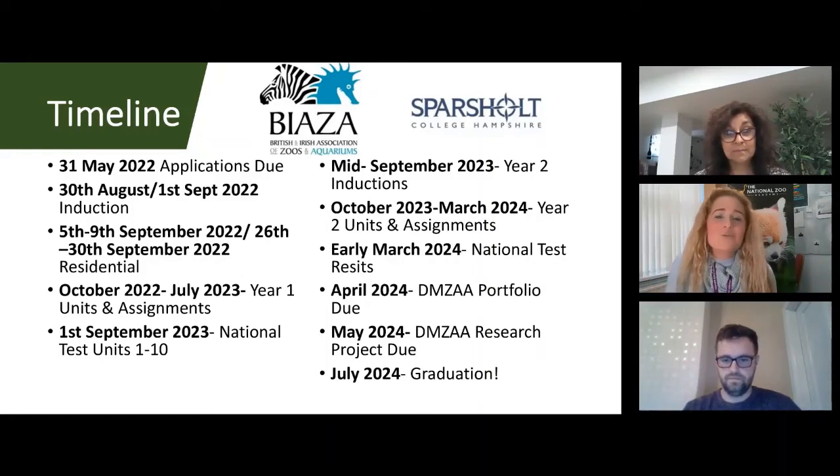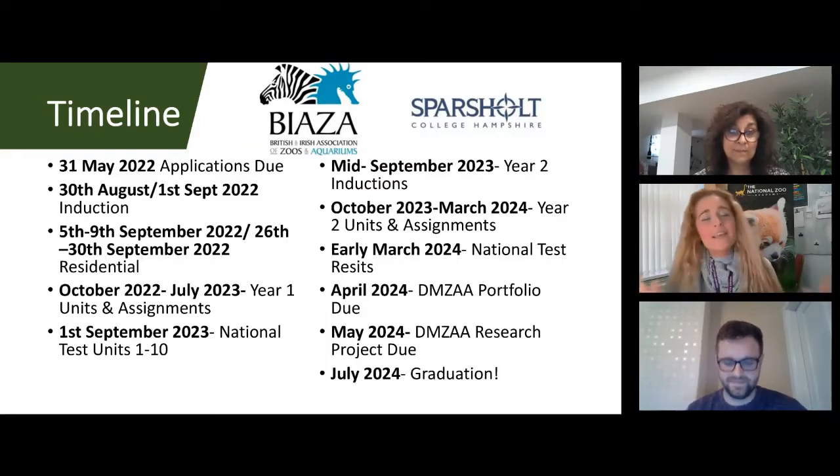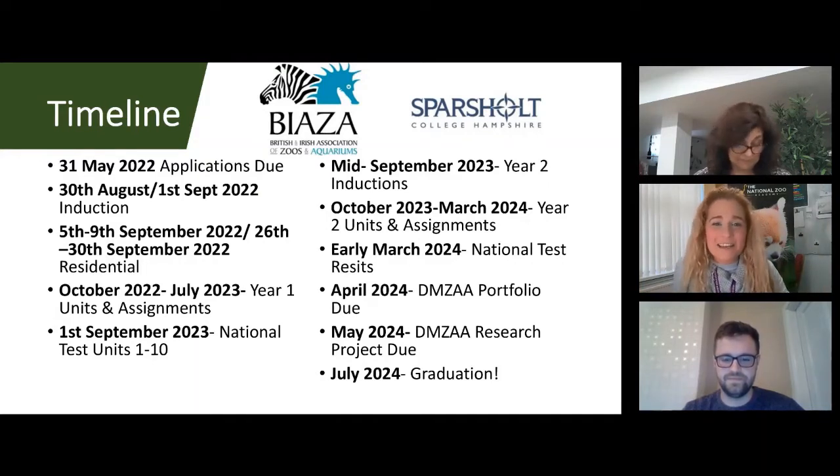In May, your research project is due — an exciting time to showcase what you've researched, what you've learned, and what you're going to do with it, potentially even publishing in the Journal of Zoo and Aquarium Research. Then, probably the best day on the list: graduation, when you get to come to Winchester Cathedral and graduate with all of your fellow students who have worked so hard while literally working. It's a great day to celebrate and one of the best days of the year.